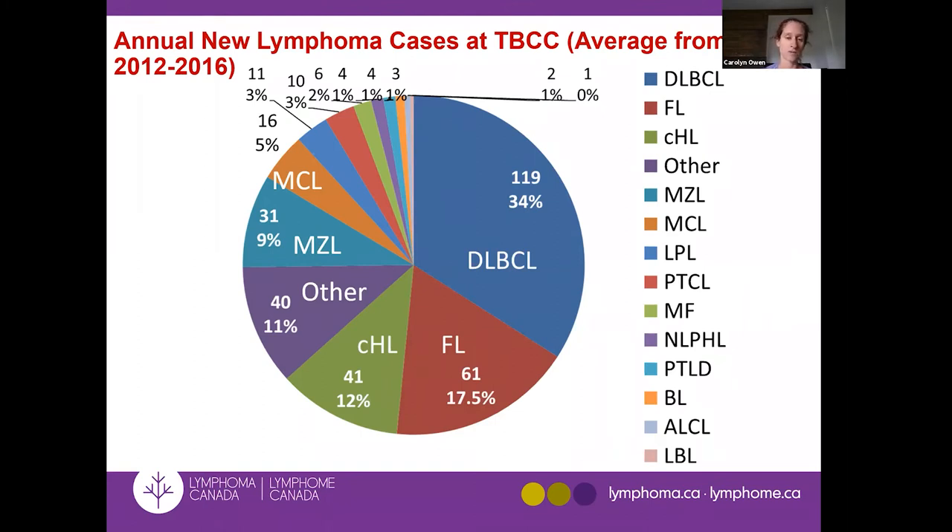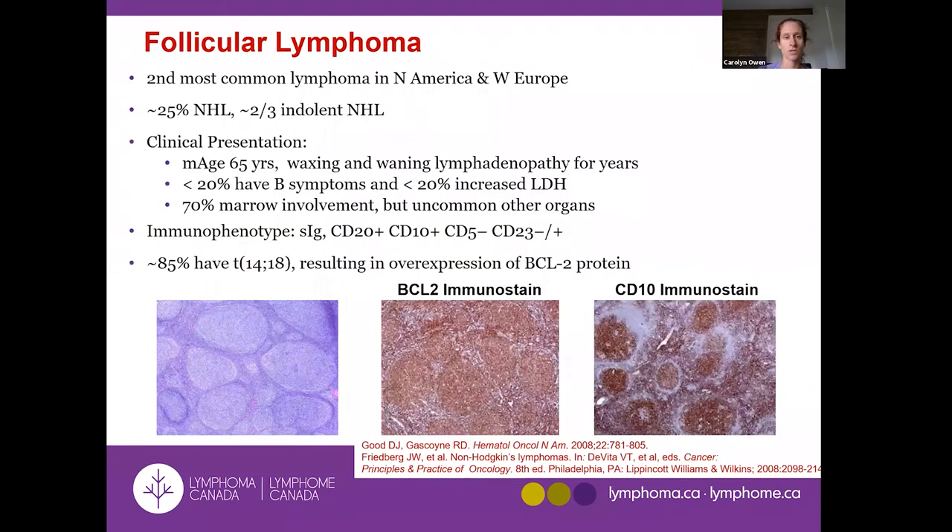The rate for follicular lymphoma in that last slide was reported at 22% and ours locally was 17.5% — not too dissimilar. Follicular lymphoma rates are less than diffuse large B-cell lymphoma, which is the most common aggressive lymphoma, but follicular lymphoma is still the second most common lymphoma we see in Calgary.